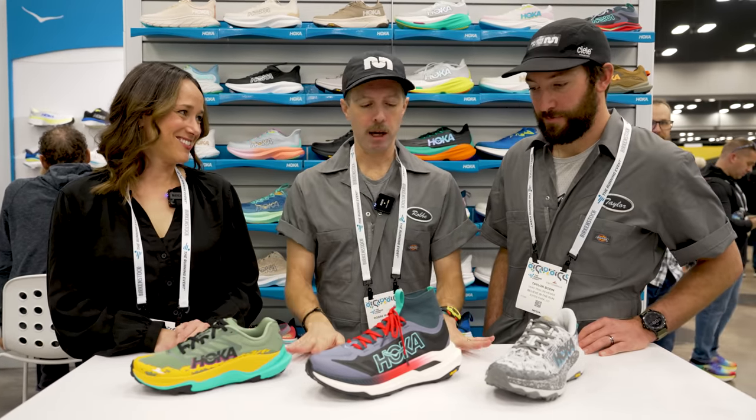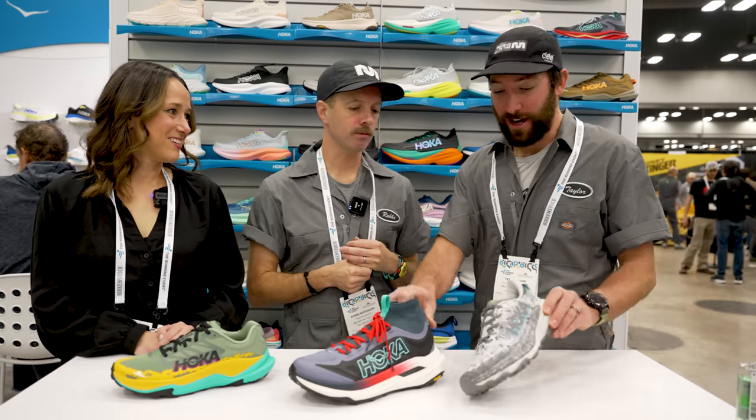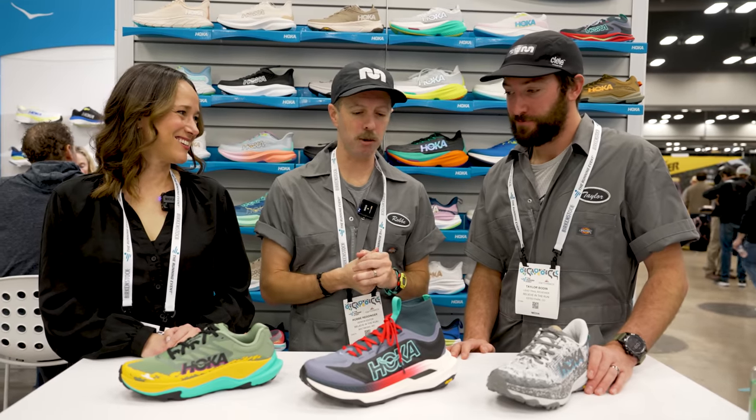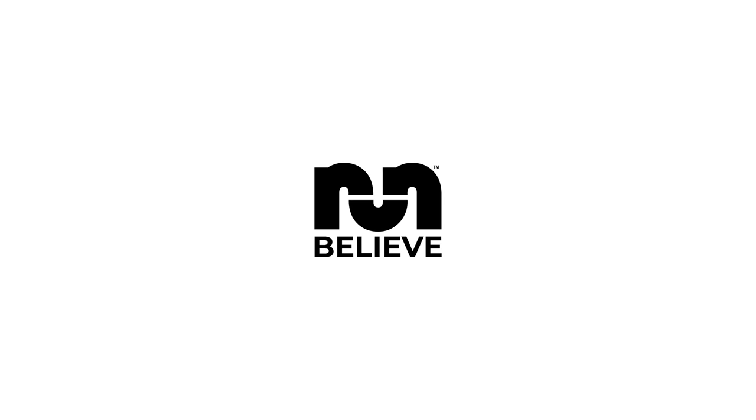That's the three big shoes coming out in 2024. It's a great lineup — some favorites with exciting updates and a real race-day option. Check out the road preview we posted as well, and there's more stuff to come from the running event. Thanks so much.